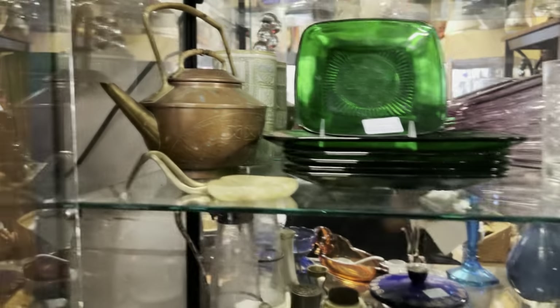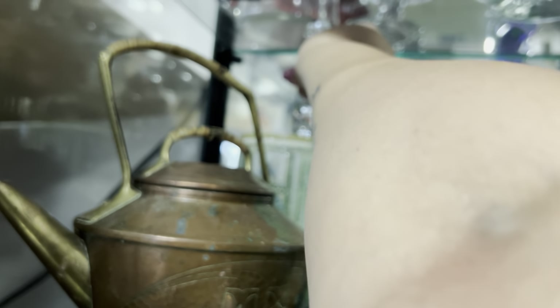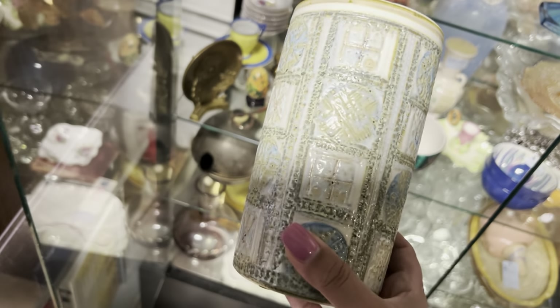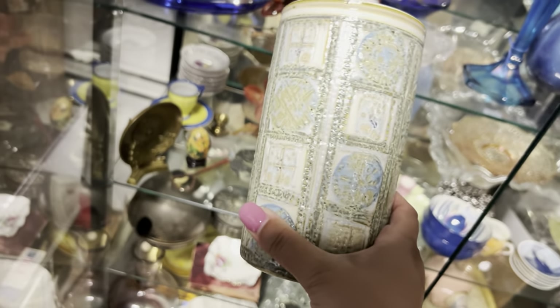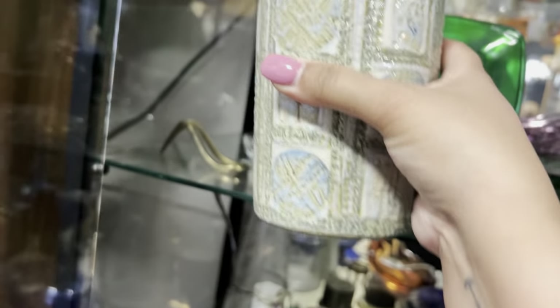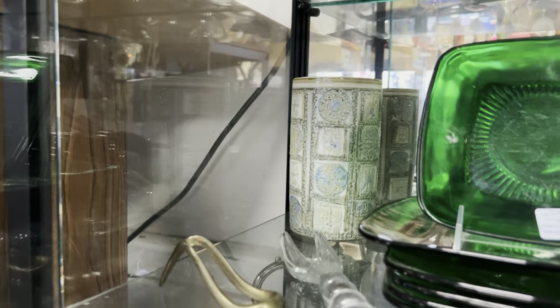My eyes always see things that others do not. This is actually a Royal Copenhagen — it is numbered, and it is $95. Well-priced for resale, but unfortunately not for me to resell. I have to remember that I am here mostly for my own collection. I thought it was a Skurik at first — it is very cool and different for a Royal Copenhagen. But I am going to leave that.